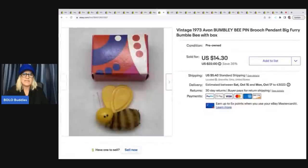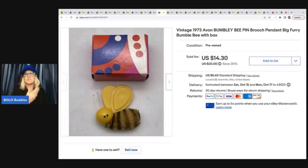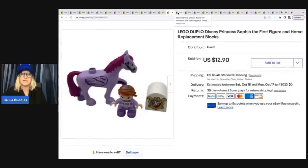The next item I sold is this little Avon bumblebee pin brooch. I've done really well with these 1970s Avon brooches. Some have a fragrance — like a perfume you rub your finger on — but since they're old, they don't really have a scent anymore. So people are buying them for the brooch and nostalgia. I got it for 50 cents at a thrift store and sold it for $12 best offer; the buyer paid shipping.